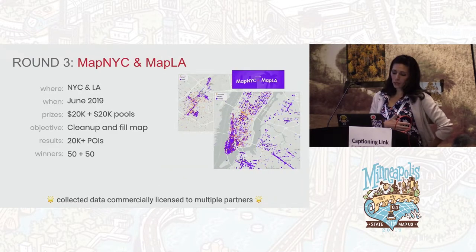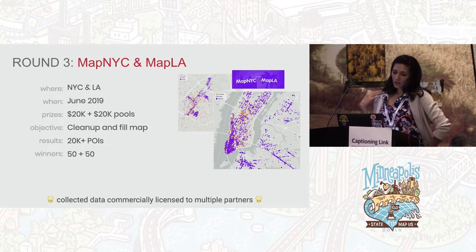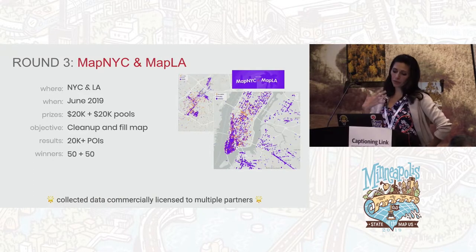Then we did round three, which we just wrapped up in June — MapNYC Refresh and MapLA. We wanted to see what it would look like running the contest on a map already filled in. In New York, we pre-seeded data from the first round, and in both LA and New York we imported partner data that needed to be cleansed. We had the concept of completing a place instead of creating one — or removing an invalid place from the import. To complete a place, you had to provide an image and fill in missing data. We had two leaderboards with 50 people each, collected 20,000-plus POIs total, and had $20,000 prize pools per city.